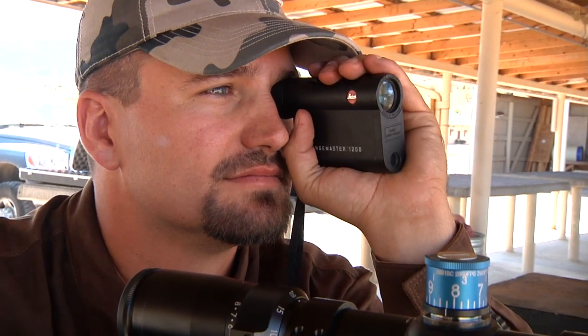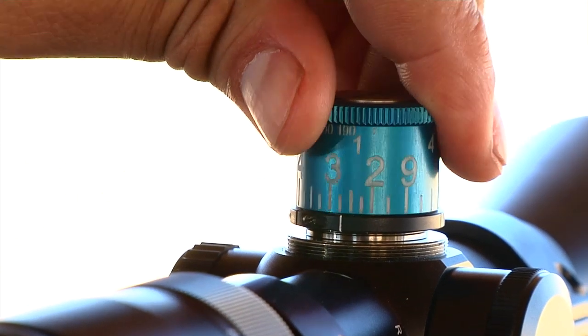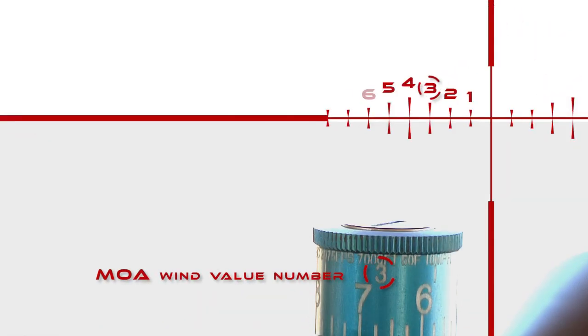This allows customers to simply range their target and dial the turret to the appropriate yardage. Above the yardage numbers is a row of minute-of-angle wind value numbers that provides the user the ability to know how much wind to hold, and correlates this value to the hash marks found on the horizontal line of the reticle.